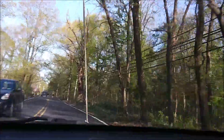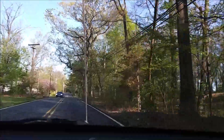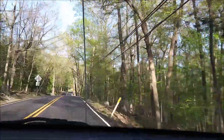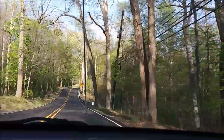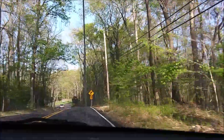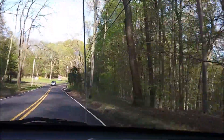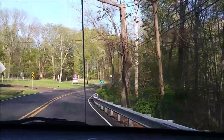Alright, we're going to Green Lane Reservoir. It's a nice ride on the back roads. This road is called Hill Road — H-I-L-L — and we're approaching the entrance to Green Lane.